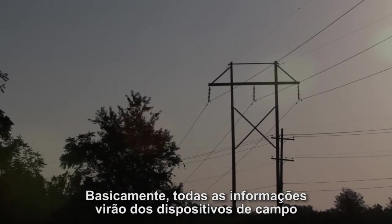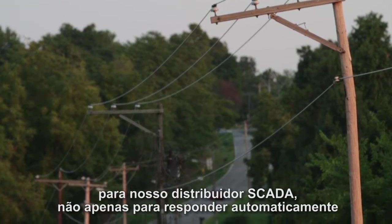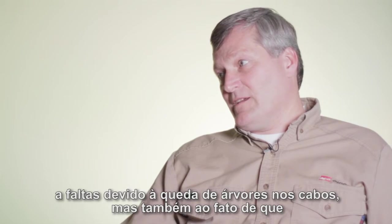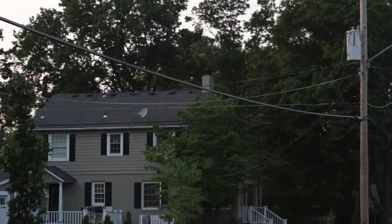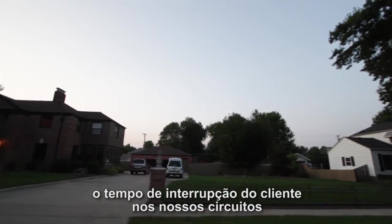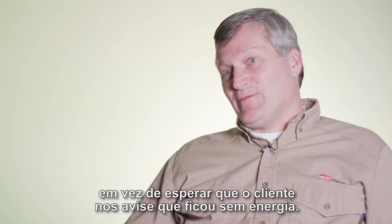Basically, all the information will come from the field devices through the Distribution Automation Controller back to our Distribution SCADA — not only to respond automatically to faults due to trees coming down through the lines, but also so that we can get equipment repaired before there's actually a customer complaint. We can really use the DAC system to reduce customer minutes of interruption on our circuits because now we can see what's going on out in the field. Before, we had to rely on our customers to tell us when the lights were out.